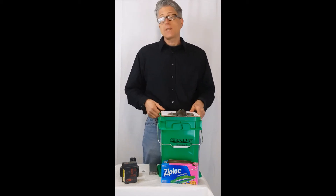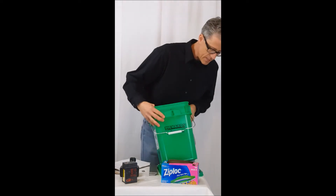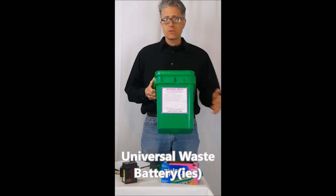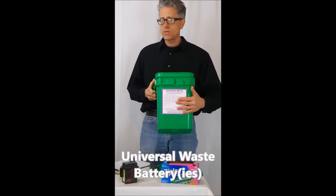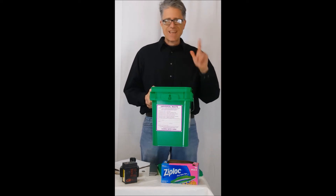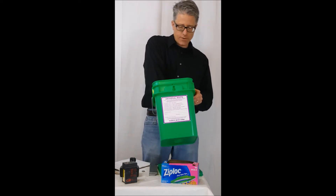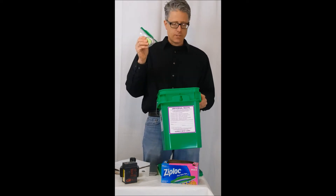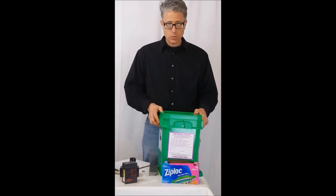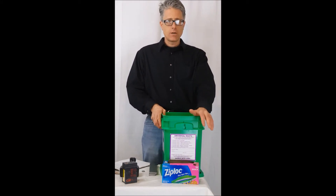You should label and mark the container. It must be labeled and marked simply as "universal waste batteries" — that's it. You don't need a fancy label. Simply "universal waste batteries" and the initial date of accumulation. Whatever day the first lithium battery went in, that's your date of initial accumulation, and that needs to be recorded on the container as well.